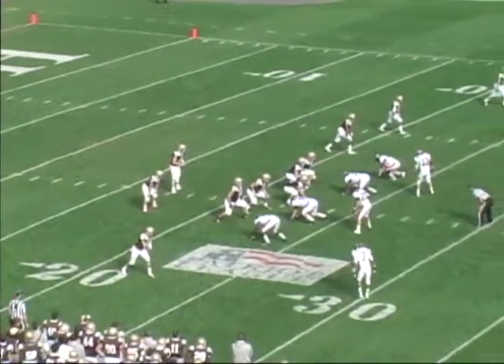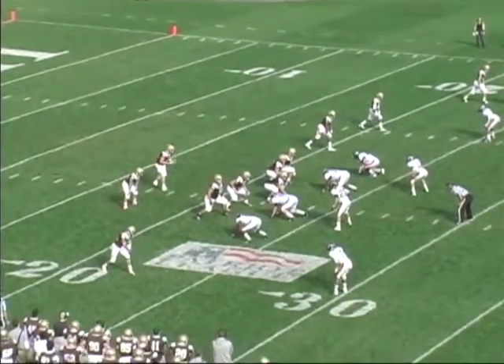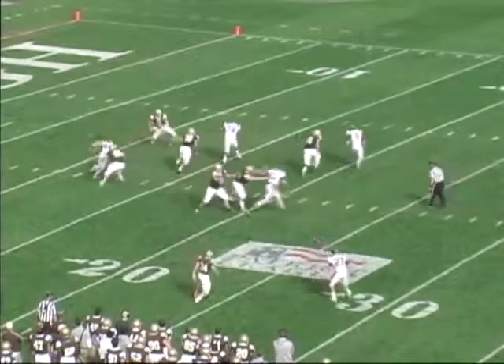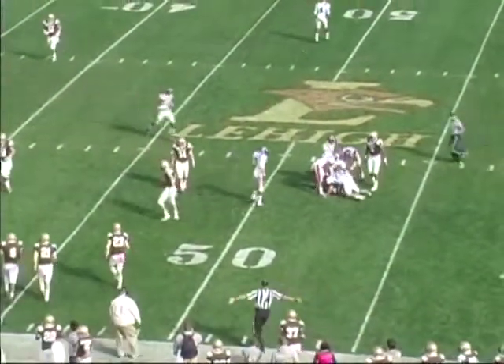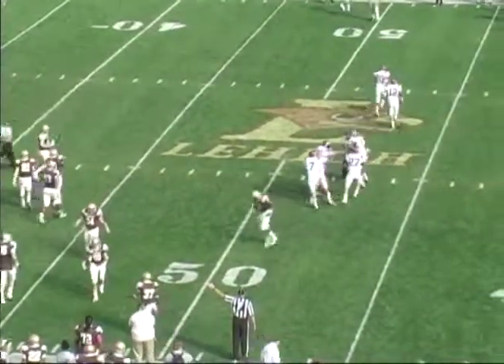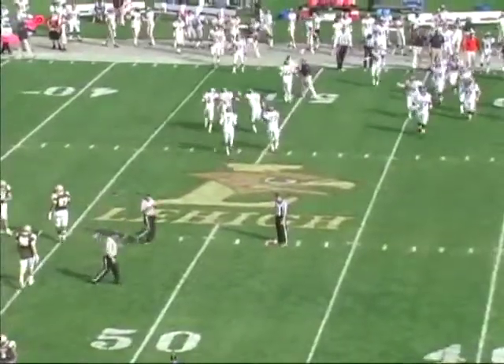Third and 10 now for Lehigh at their own 23, leading 21-12 in the third. Back in the shotgun goes Colvin. Three wideouts left. He'll look left, dance back to his left, now throw deep down the middle. Man is there and it's going to be tipped and intercepted at the Bison 47. Bucknell will come up with their first turnover today. Getting congratulatory hugs is going to be Matt Steinbeck with his second pick this year.